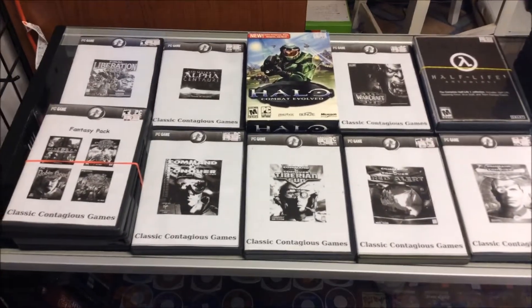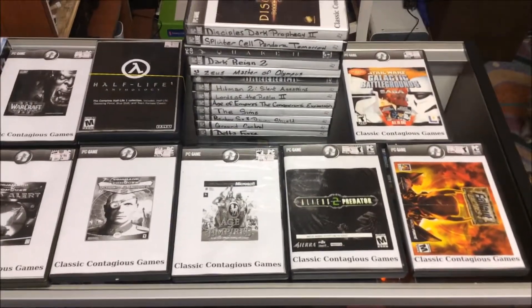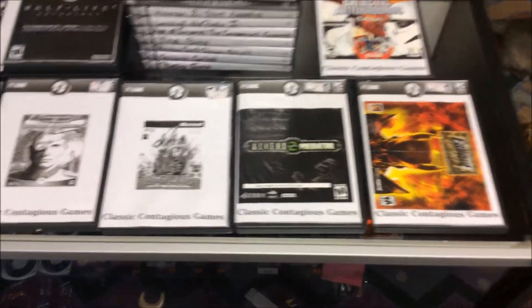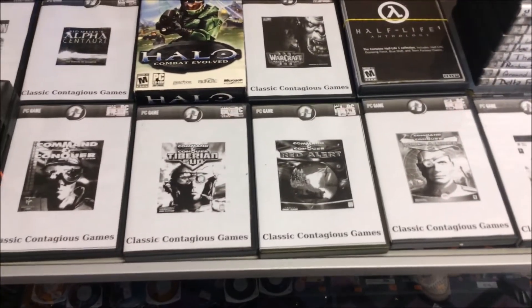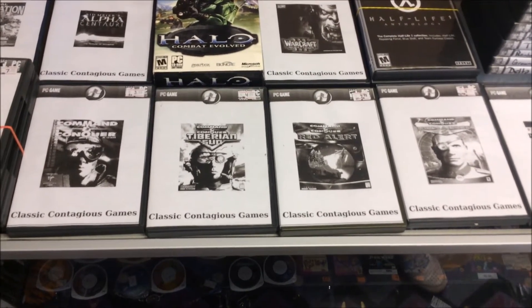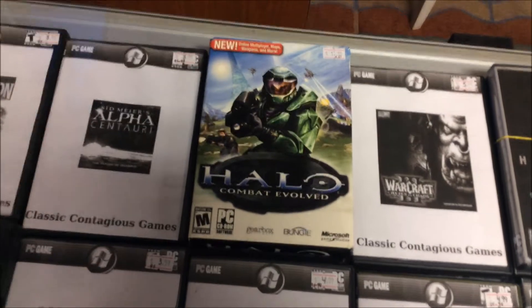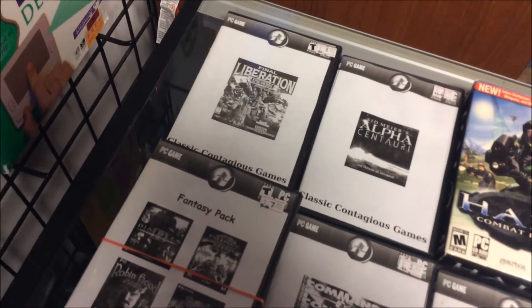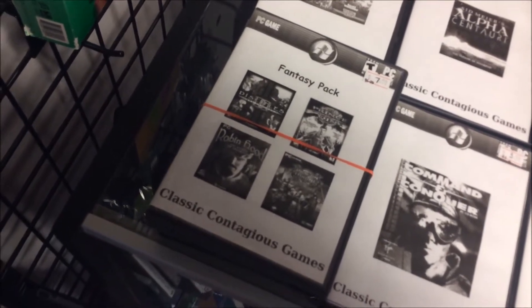I'm going to be putting some PC games out now. They were all loose, and I normally wouldn't take loose games, but I got them for basically a quarter apiece — that's the only reason I took them. It's like 36 games total, but here are the ones done so far. There's some decent stuff: Fallout Tactics, Alien vs. Predator 2, Star Wars Galactic Battlegrounds Saga, Age of Empires, pretty much all the early Command & Conquer games including Tiberian Sun, Red Alert 1 and Red Alert 2, the Half-Life Anthology, Warcraft 3, Alpha Centauri, a Warhammer Final Liberation, and a Fantasy Pack including Disciples 2, Prince of Qin, Dragon Throne, and Robin Hood.